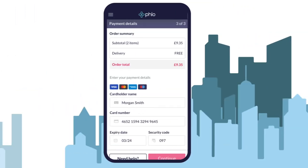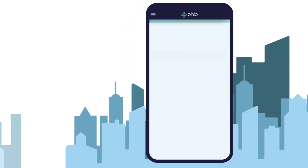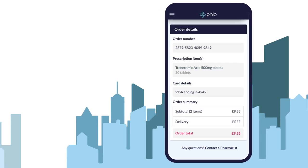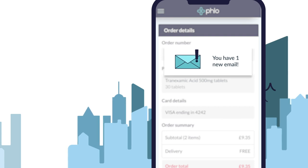And finally, you just need to enter any payment details to place your order. We'll then email you a confirmation email for the order and a tracking code which you can use to track the progress of your order from our pharmacy to your door. And that's it.